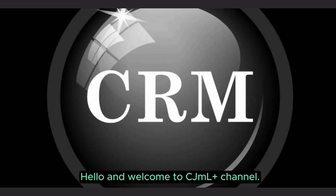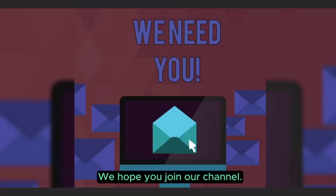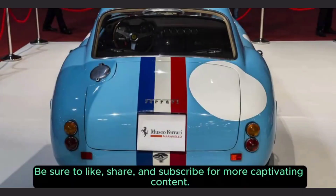Hello and welcome to the CJML Plus channel. Today we will be showcasing the most important types of the Italian car brand Ferrari. We hope you join our channel. Be sure to like, share, and subscribe for more captivating content.